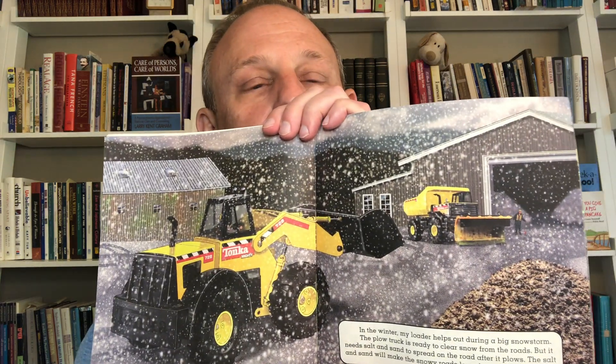In the winter, my loader helps out during a big snowstorm. The plow truck is ready to clear snow from the roads, but it needs salt and sand to spread on the road after it plows. The salt and sand will make the snowy roads less slippery. It's going to be a while before we need the loader for that — at least here in Missouri. There's a big pile of sand and salt inside the garage. I fill half of my bucket with salt, then I'll move to the next pile and scoop up some sand. With me at the controls, my loader brings the salt and sand out to the plow truck. I dump the mixture into the truck, then I go back for more. When the plow truck is full, the driver heads out to plow. After he plows, he'll spread salt and sand on the road.